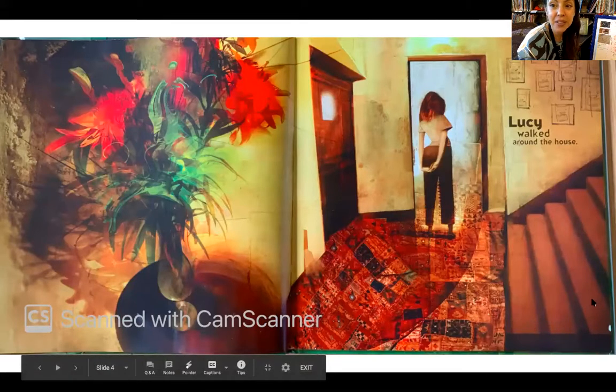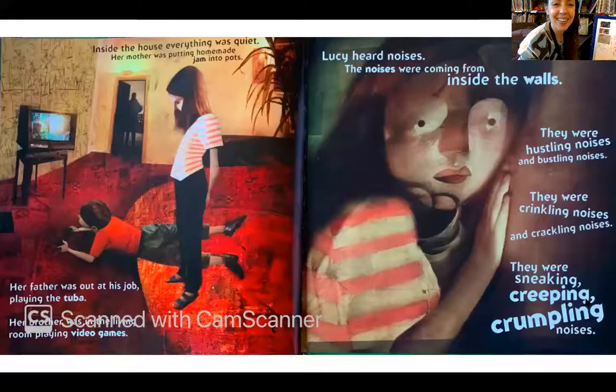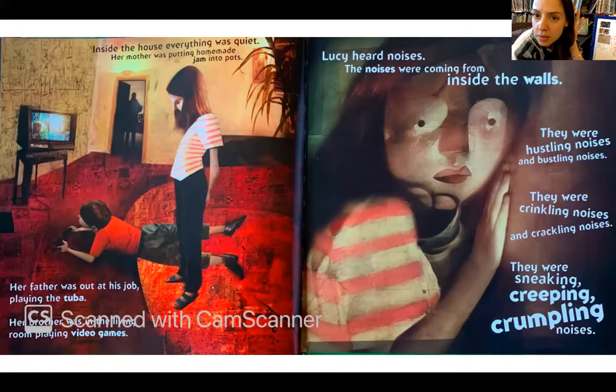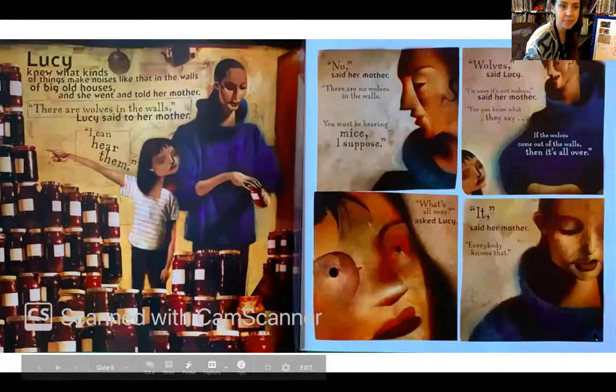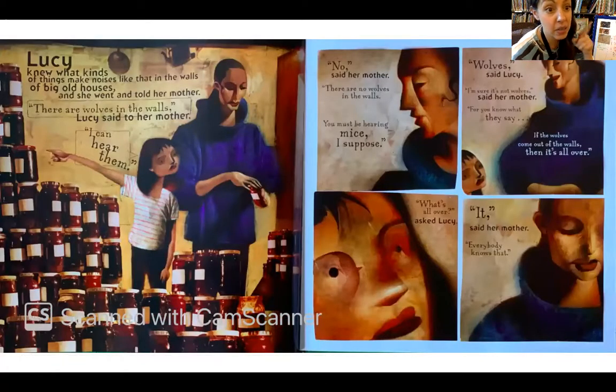Lucy walked around the house. Do you see some wolves on this page? Inside the house, everything was quiet. Her mother was putting homemade jam into pots; her father was out at his job playing the tuba; and her brother was in the living room playing video games. Lucy heard noises. The noises were coming from inside the wall — they were hustling noises and bustling noises, crinkling noises and crackling noises, sneaking and creeping and crumpling noises. Anybody have a guess about what those might be?